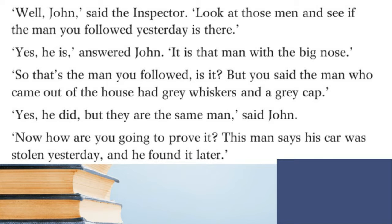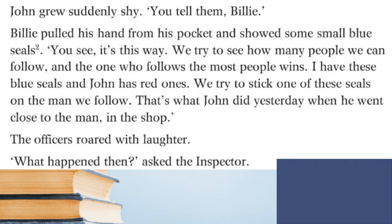'Which one of you boys is the detective?' asked the inspector. 'We both are,' answered Billy, 'not real ones of course, but play ones. John is number 30 and I'm number 18, but it was John who followed the man yesterday.' 'Well John,' said the inspector, 'look at those men and see if the man you followed yesterday is there.' 'Yes he is,' answered John. 'It is that man with the big nose.' 'So that's the man you followed — but you said the man who came out of the house had grey whiskers and a grey cap.' 'Yes he did, but they are the same man,' said John. 'Now how are you going to prove it? This man says his car was stolen yesterday and he found it later.'